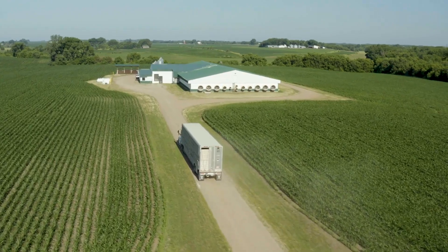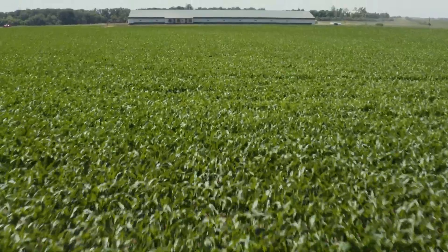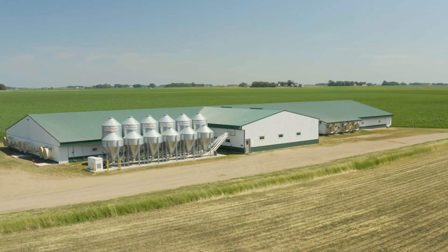Many people think that agriculture is part of the problem when it comes to climate change or sustainability, but actually agriculture is part of the solution. The research we do here helps us utilize feed ingredients better, design better feeding programs, and helps our pigs be more productive — it also helps address health challenges so there's less antibiotic use. We're part of the solution in better utilizing our resources, being sustainable, and really looking ahead to a planet of plenty.